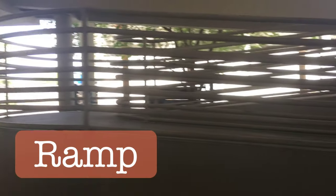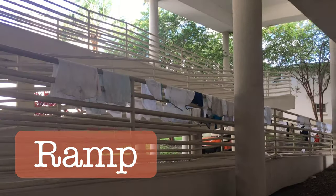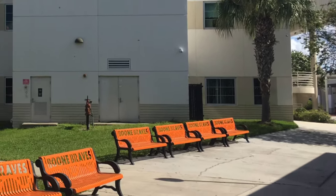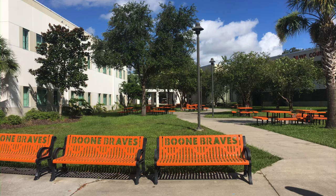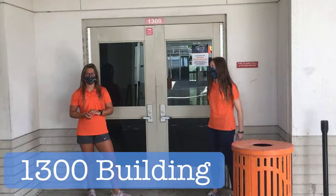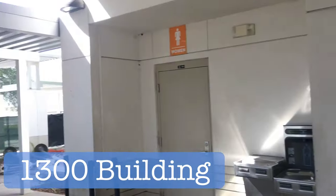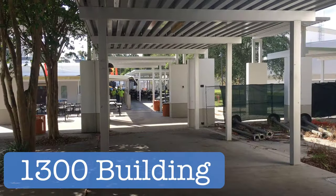Out these doors you'll find a ramp, and above the ramp is a catwalk — an easy way to commute around campus. If we leave the 500 building the same way we came in, we'll stumble upon the 1300 building. The 1300 building is mostly math classes, so if you have math, this is where you're headed. There are bathrooms outside and upstairs as well.